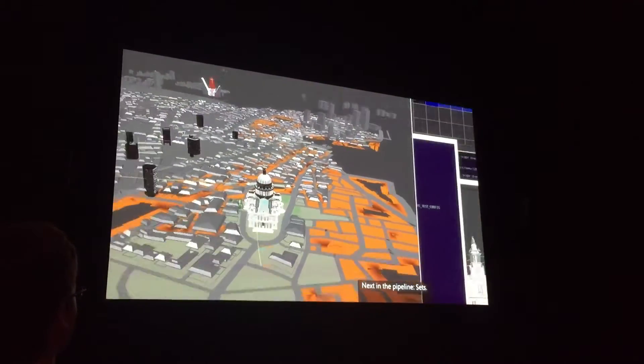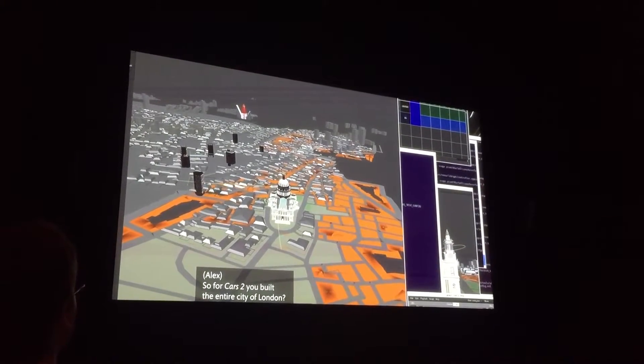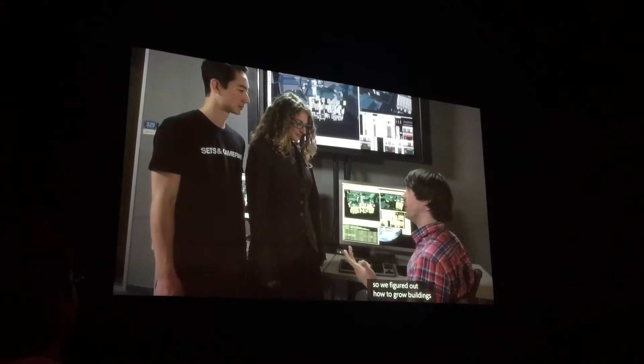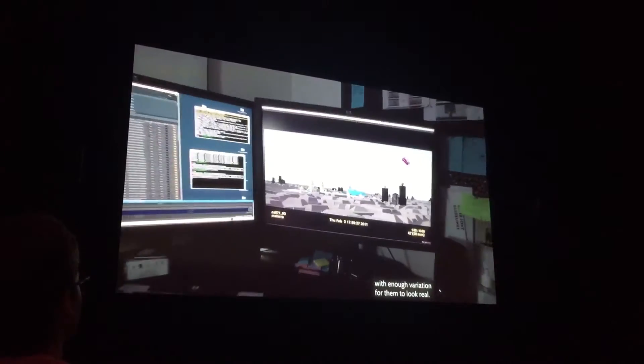Next in the pipeline: sets. So for Cars 2, you built the entire city of London? We needed a huge chunk of the city because Vader and McQueen speed through it. So we figured out how to grow buildings with enough variation for them to look real, and we moved through that set with our virtual cameras.